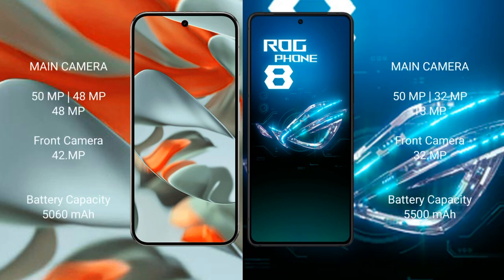Google Pixel 9 Pro XL features a rear triple camera setup: 50MP plus 48MP plus 48MP, and a 42MP front camera. Asus ROG Phone 8 features a rear triple camera setup: 50MP plus 32MP plus 13MP, and a 32MP front camera.